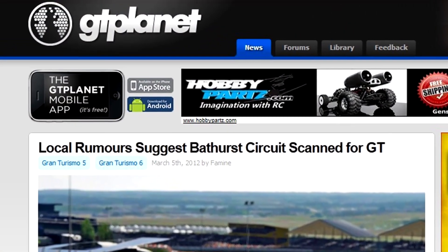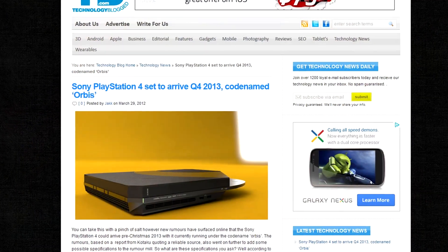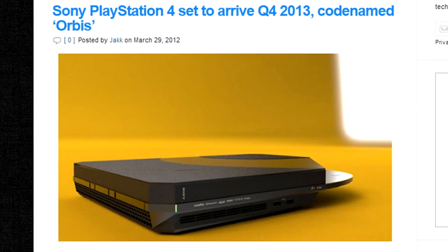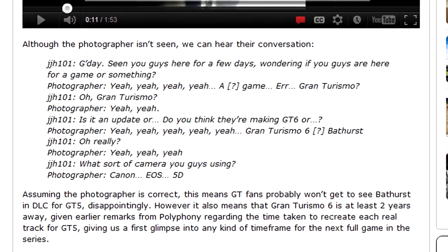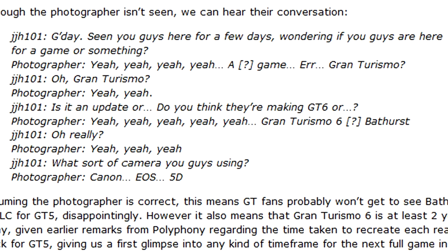Our friends at GT Planet reported a few weeks back on a new track being scanned for Gran Turismo 6 — that's Bathurst. We're curious: is this going to be for the PS4, and when is the PS4 going to be out? You'd think Gran Turismo 6 would be on PS4. Leave comments on our YouTube page and let us know what you think. What played out is that while the crew was working on scanning the track, a group of local Gran Turismo drivers approached them and asked what they were doing, and apparently got a confirmation it was for Gran Turismo 6. There's a video — we'll place a link to it and the GT Planet story.